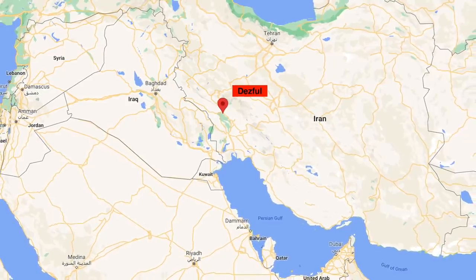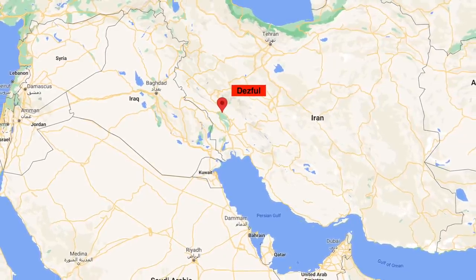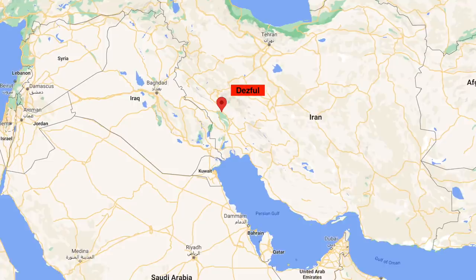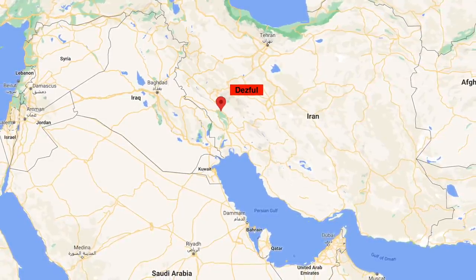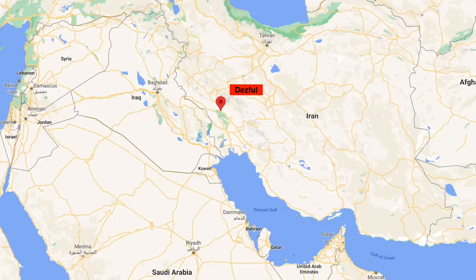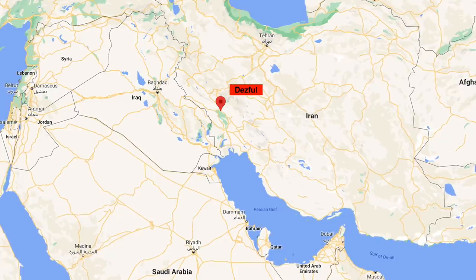As per reports, the investigation was underway to ascertain the cause of the malfunction of the fighter jet. In this video, Defense Updates analyzes how Iran's air force is falling apart.